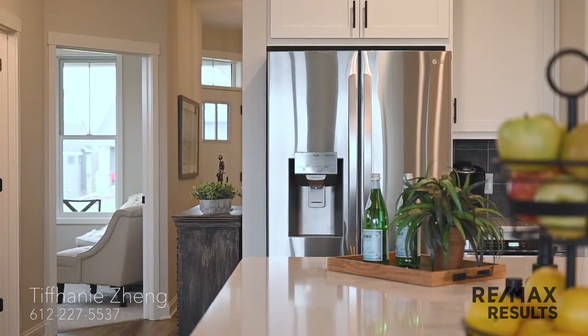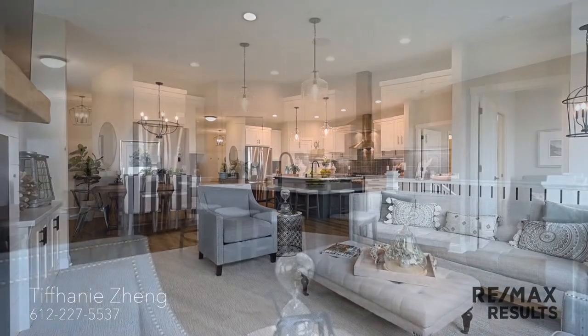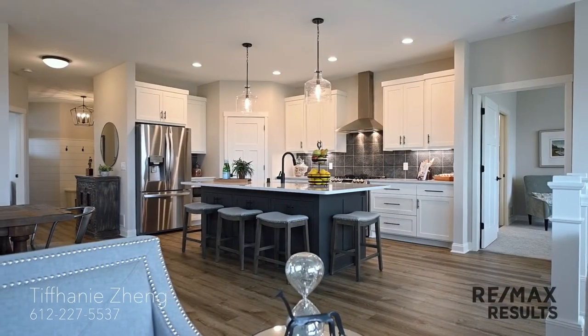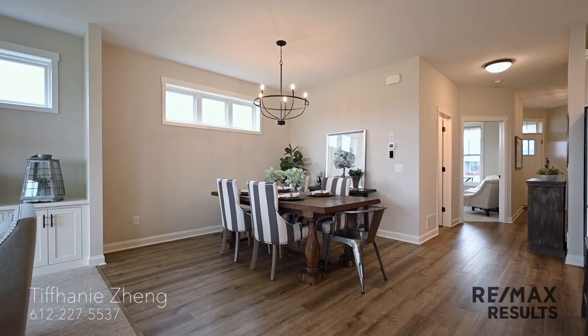As you come down the hall, you are greeted with large and expansive windows and an open concept floor plan. A large kitchen island with storage on both sides and a beautifully shiplap fireplace in the living room offers some of the focal points of this space.